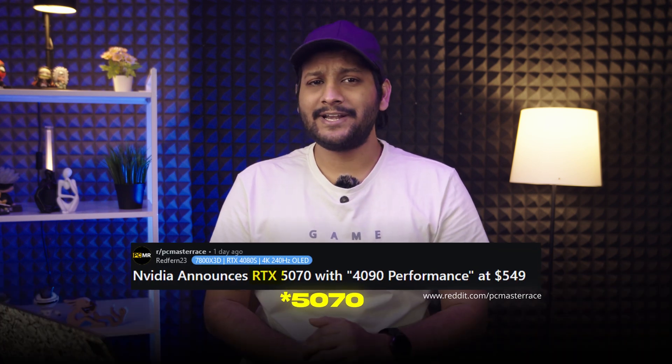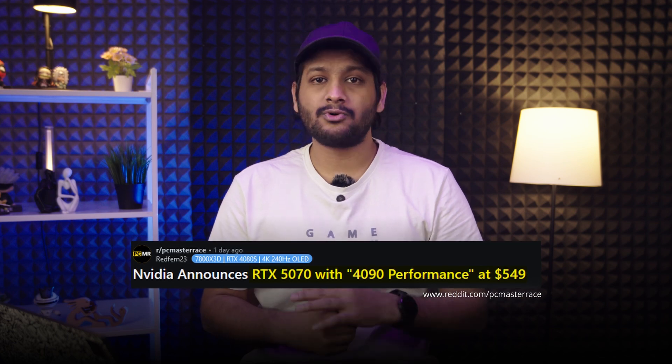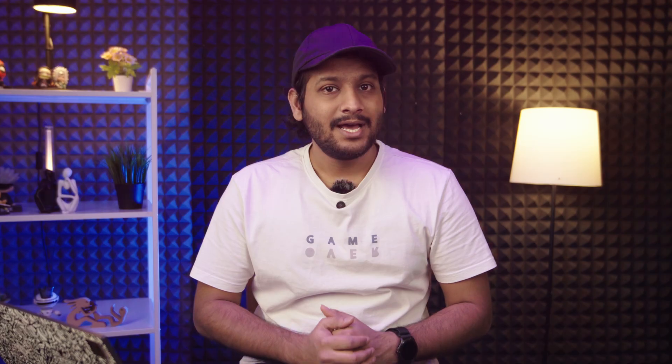Here's an interesting claim: NVIDIA says the RTX 5070 offers performance comparable to the RTX 4090, and that too just for $549. That's a very bold statement considering the RTX 4090 launched at $1500. And if true, it's a game changer for budget-conscious gamers and creators alike.